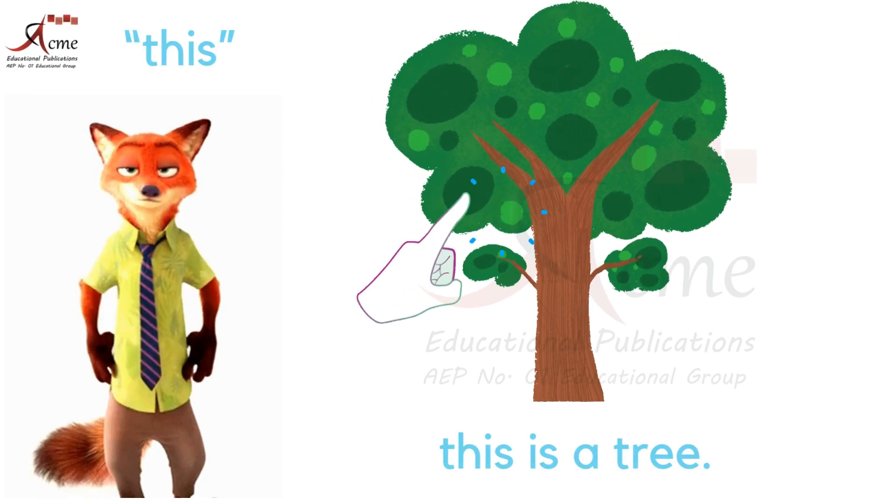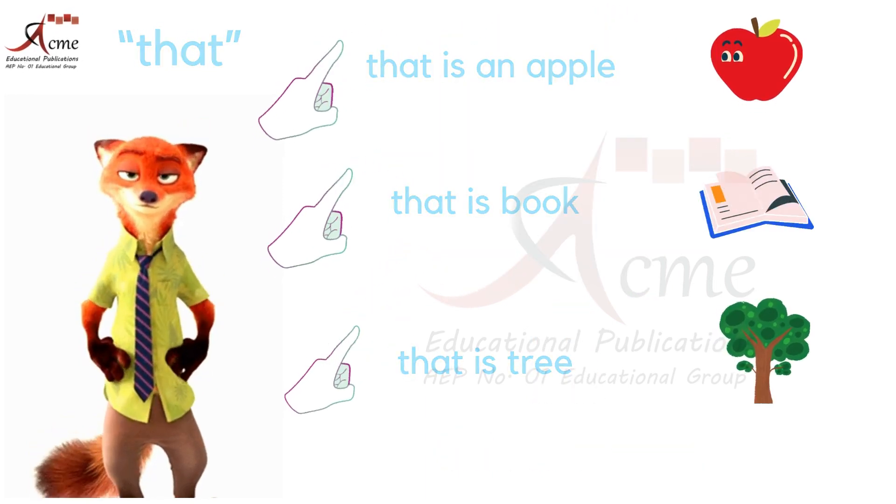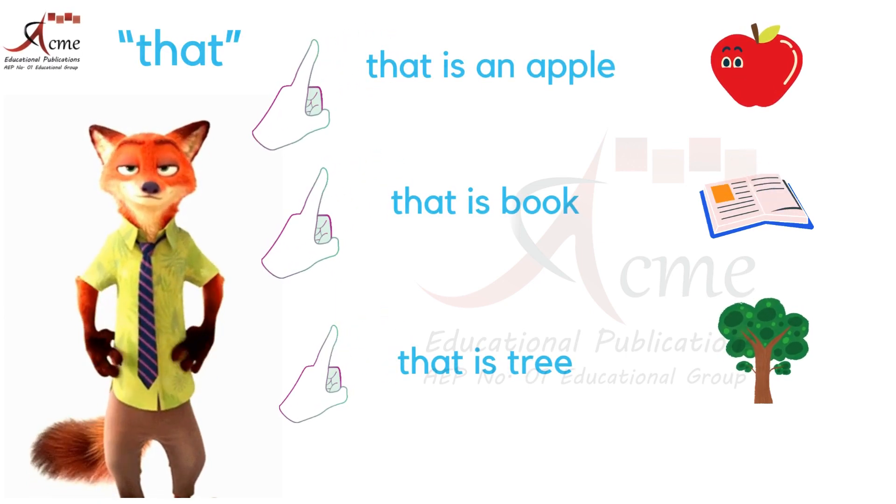This is for things close to us, and that is for things a little farther away, like that is an apple, book, and tree. You did great. Now you know how to use this and that to talk about things you see.